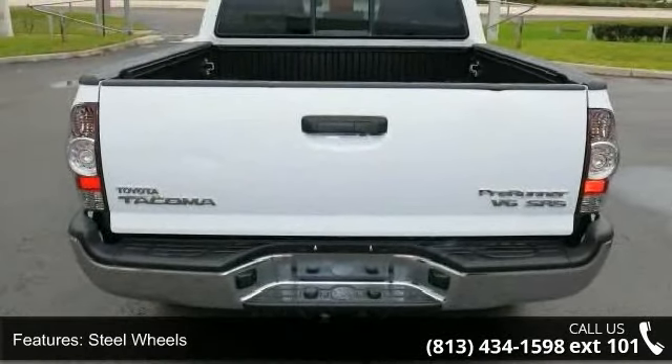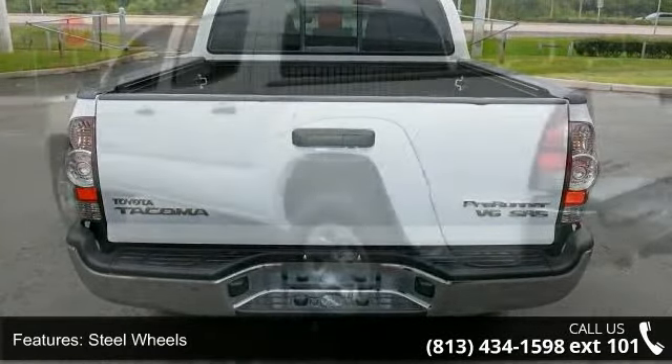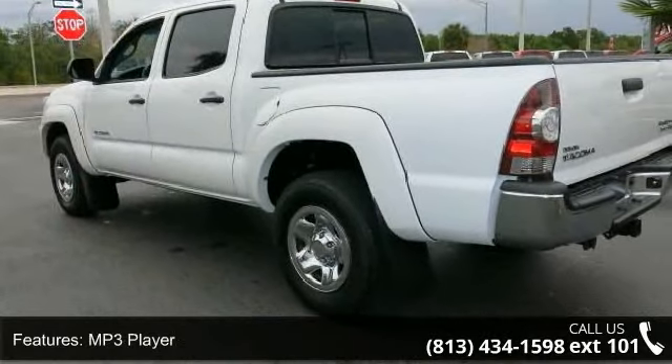Step into the 2013 Toyota Tacoma Pre-Runner. If you are looking for an automobile with great features, look no further.